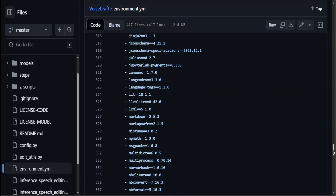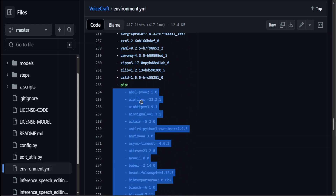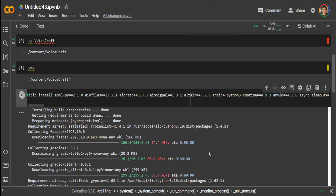I went into the VoiceCraft repo, copy-pasted all of the dependencies, converted them to a pip install command, and it is running at the moment. Let's wait for these to finish and see how long it takes.